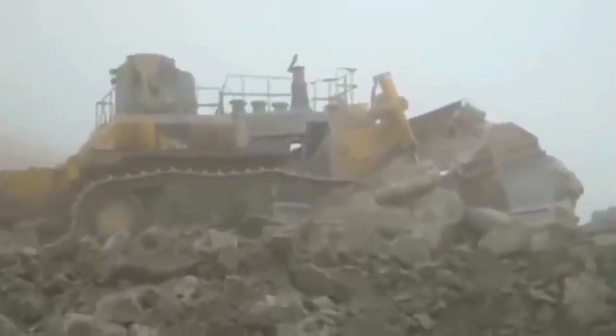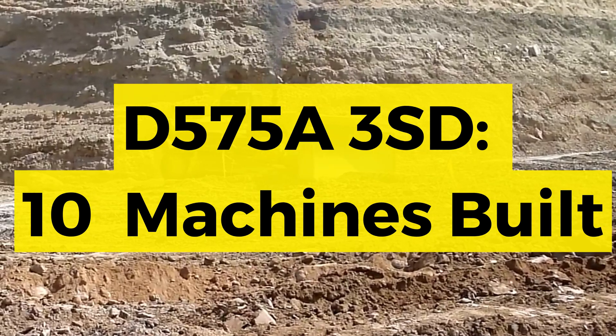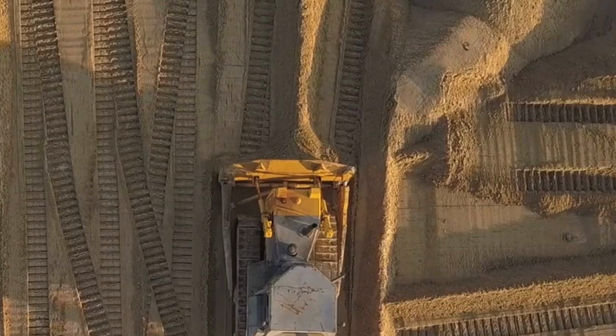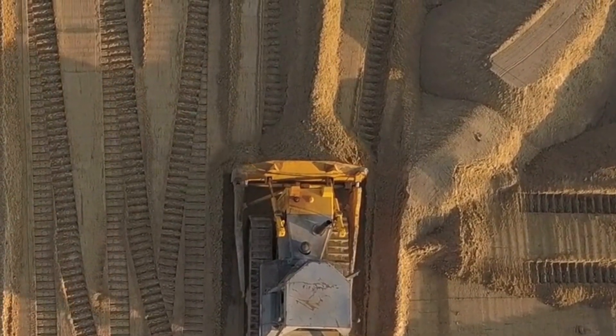Komatsu's giant D575A has long since been discontinued from its range. In 2012, the last customer order was placed from Australia. But there is still a lot of interest in this iconic bulldozer, which was for many years the largest production dozer in the world.